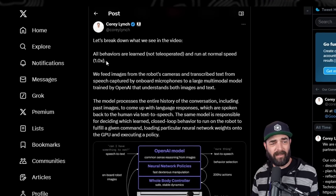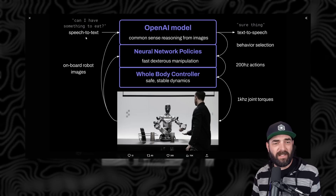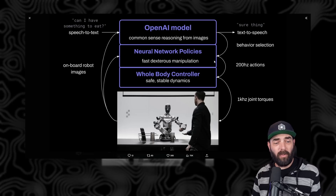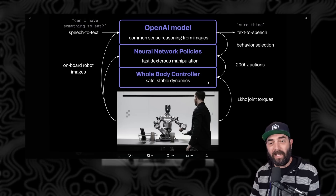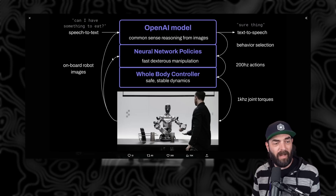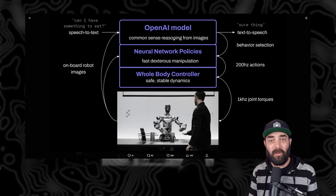In his post on X, he says all the behaviors are learned — they're not teleoperated. This graphic shows that when you say 'can I have something to eat,' it goes from a speech-to-text model into the OpenAI model and then back out as text-to-speech, where the robot says 'sure thing.' Then it uses the large language model to decide what the next behavior of the robot is. Once it decides the next step, it tells the whole body controller, which moves and manipulates the robot. At the same time, the robot has a vision model looking at the environment around it, feeding data back into the neural network as well as back into the large language model to add additional context to the prompt.